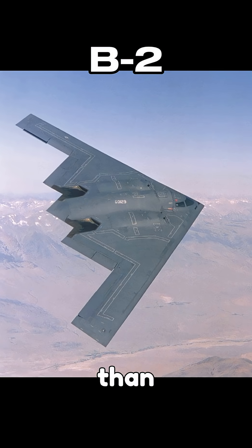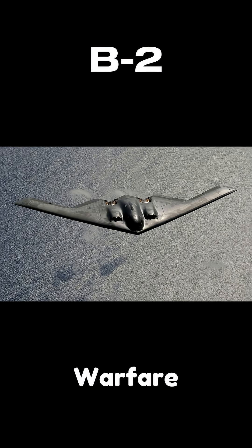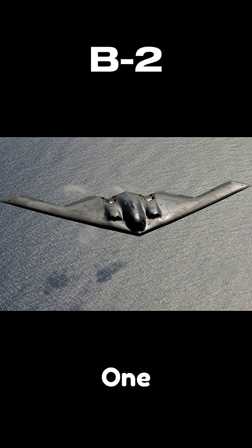The B-2 is more than just an aircraft. It's a testament to the future of warfare, combining stealth, power, and technology into one formidable weapon.